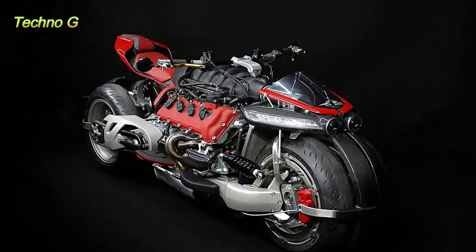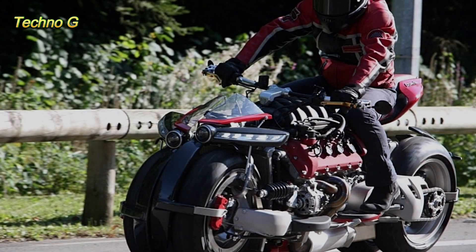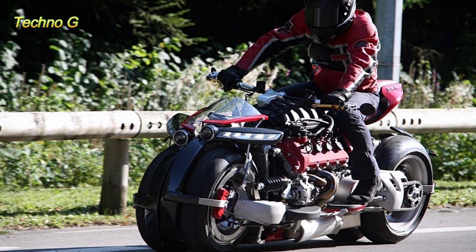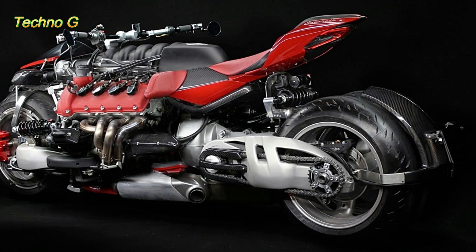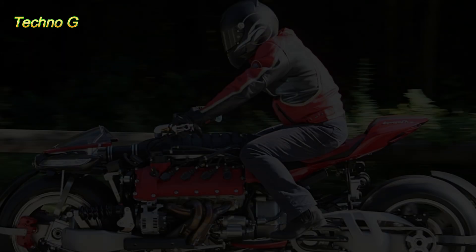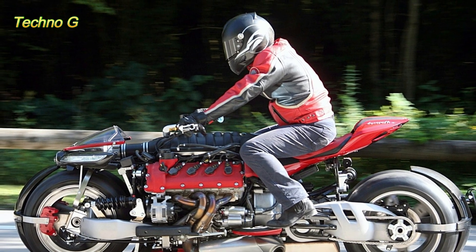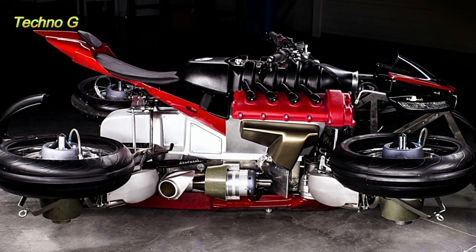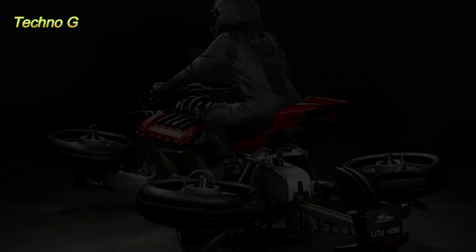To achieve vertical lift, the Moto Volante uses a set of jet thrusters integrated into each of its wheels, plus two additional thrusters mounted toward the center of the chassis. These jets are responsible for creating the lift needed for short-duration hover flights. Before the thrusters can activate, a set of retractable support legs lowers to lift the wheels off the ground, allowing the wheel-mounted jets to spin freely and generate thrust. This transformation sequence highlights the machine's ability to shift from a road-ready machine into a VTOL aircraft.